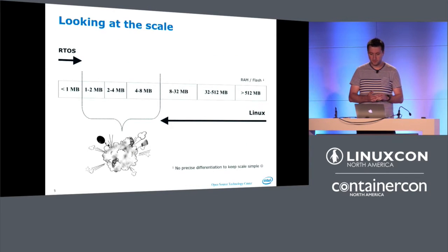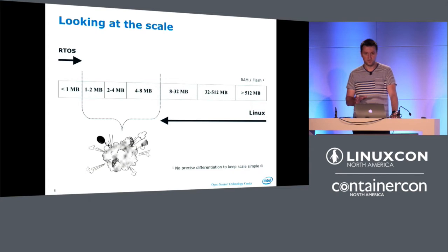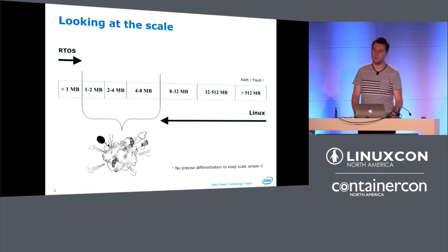I looked at a scale — not to scale — to see where Linux is good and where it has a use case in the embedded and IoT space, versus where you'd want an RTOS like the recently released Zephyr from Intel. The general scale: if you're more than 512 megabytes, no question, you want Linux. 32 to 512, same answer. Even 8 to 32 megabyte — Linux, no questions. You're not going to bother bringing up an RTOS to that size.